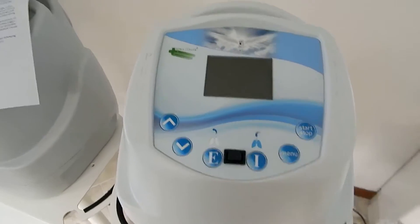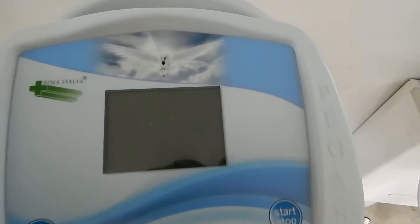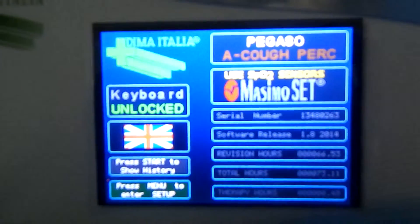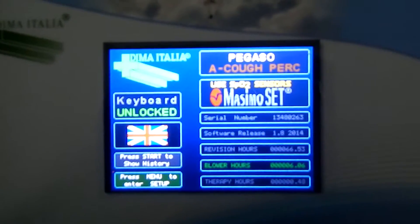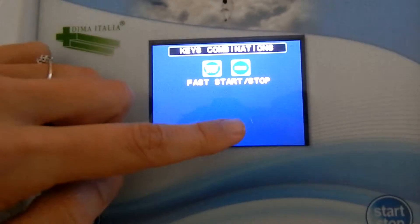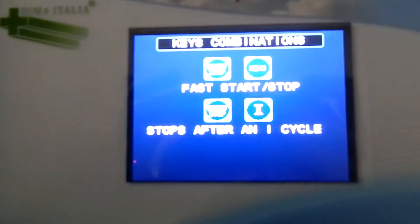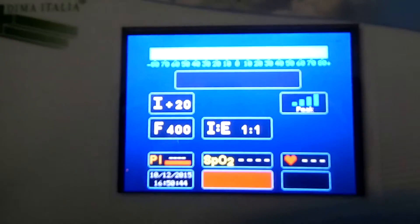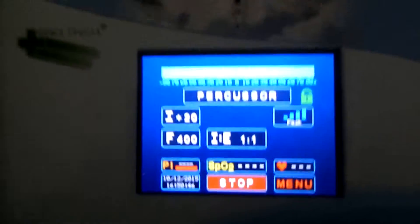So let's see how it works. We switch it on and there is an overview. The device reminds you to always use a filter and always use the adapter in percussion mode. This is also a reminder of information found in the manual.